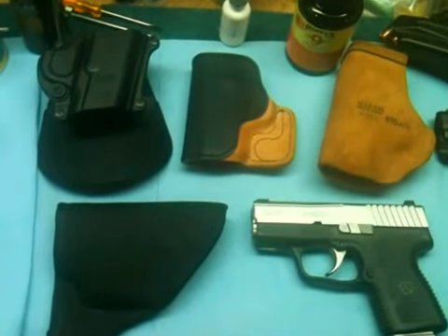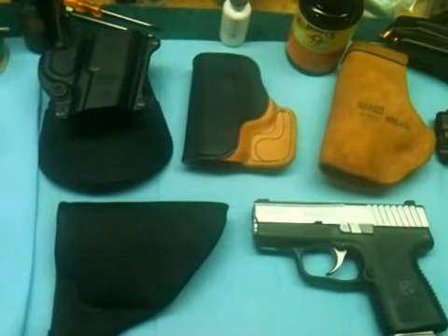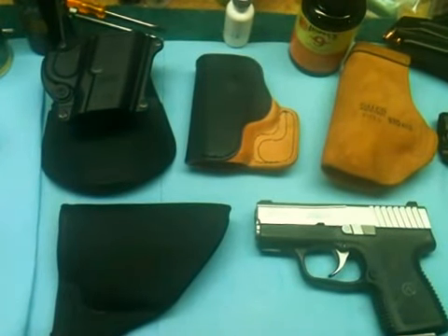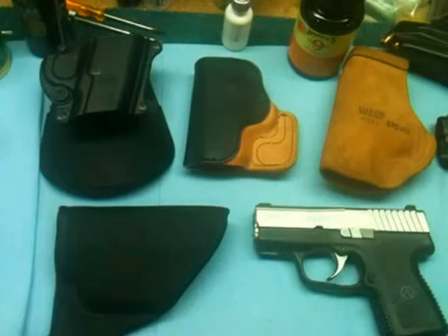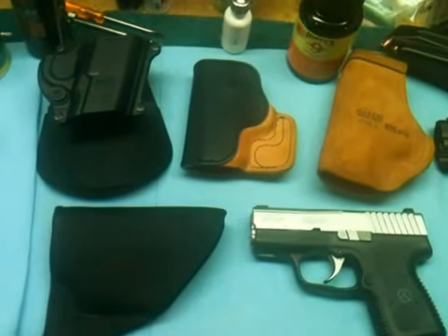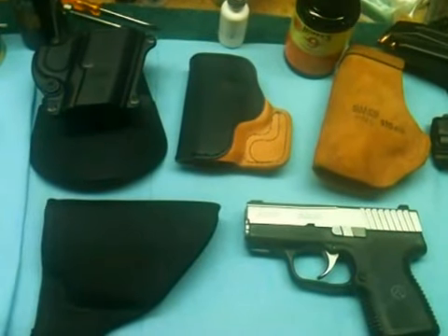There are, as you can see, four holsters on the desk. Top left is the Phobos paddle holster — a nice little belt-type holster. It's a paddle holster, not a belt holster, but you know what I'm talking about. It's easy to change the cant and it seems to conceal fairly well.